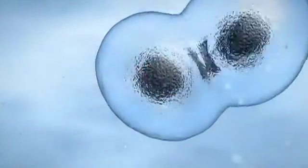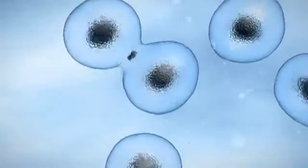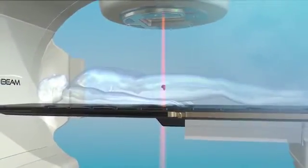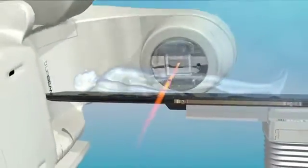Left untreated, abnormal cancer cells can reproduce at a much higher rate than healthy cells and possibly grow and spread throughout the body. Radiotherapy is a powerful option in the treatment of many types of cancer, including prostate.